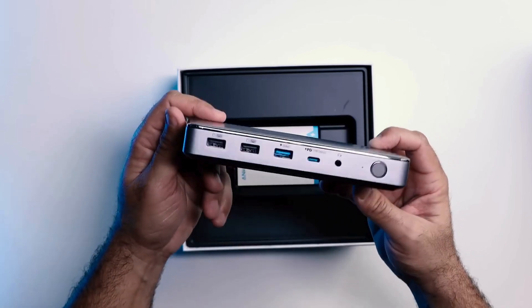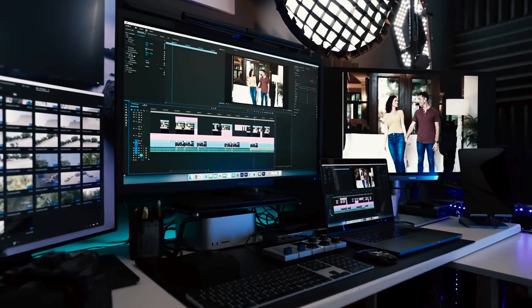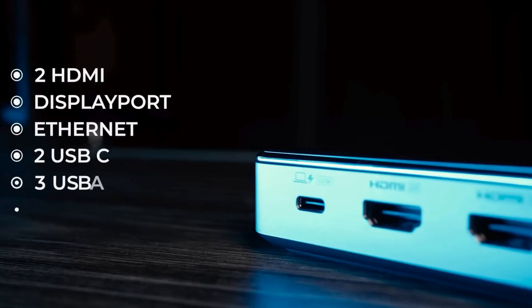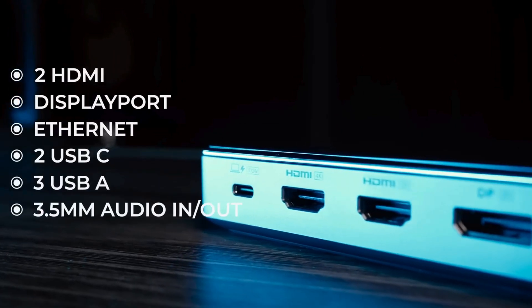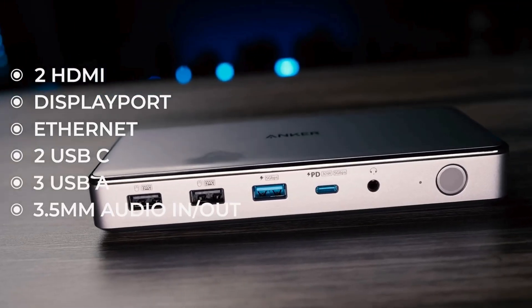As solid as the Anker 563 is for a multi-monitor setup, not everyone may need that functionality. If that's the case, you're better off checking out one of Anker's many excellent USB-C hubs, which are often bus-powered and are much more portable than a docking station.